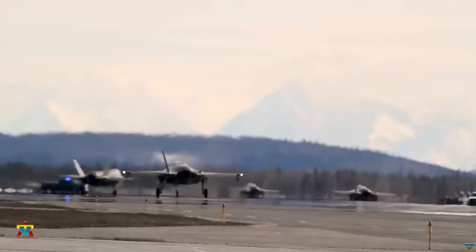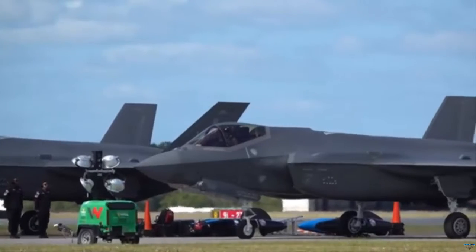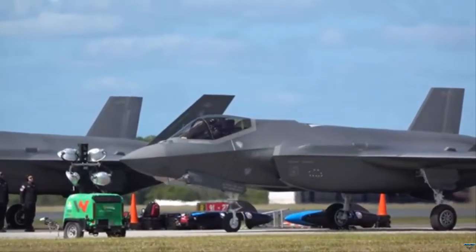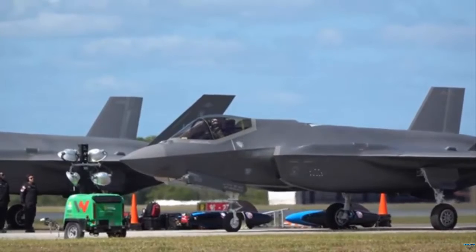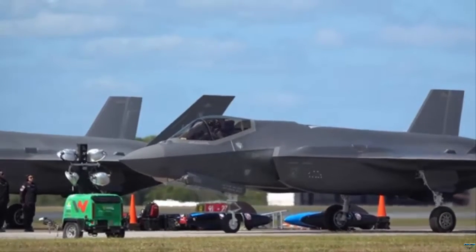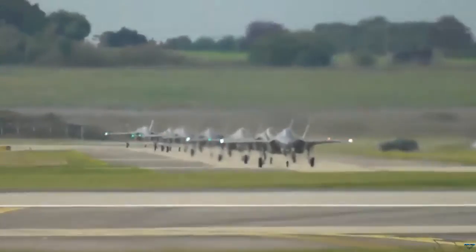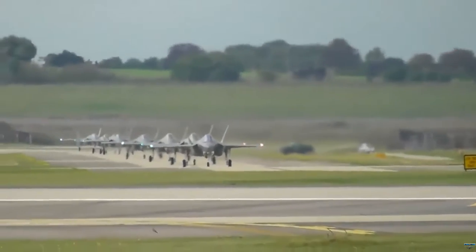Belgium, through the Foreign Military Sales procedure, has ordered 34 F-35A Lightning II jets to upgrade its military aviation capabilities. Initially, these state-of-the-art aircraft will be stationed in the United States and are set to be relocated to the Florens Air Base in Belgium in 2025.